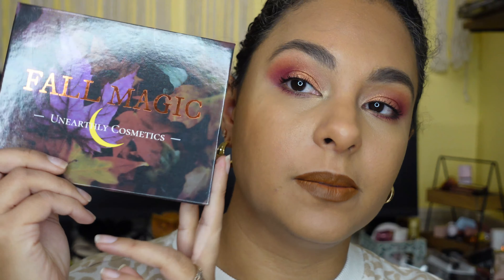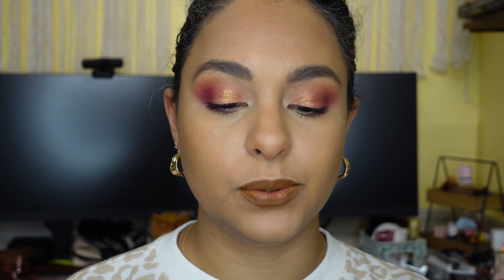Hi guys, it's me Sam here today and today we are going to be playing with the Unearthly Cosmetics Fall Magic Palette. I know it's not fall anymore but come on guys, it is absolutely stunning.